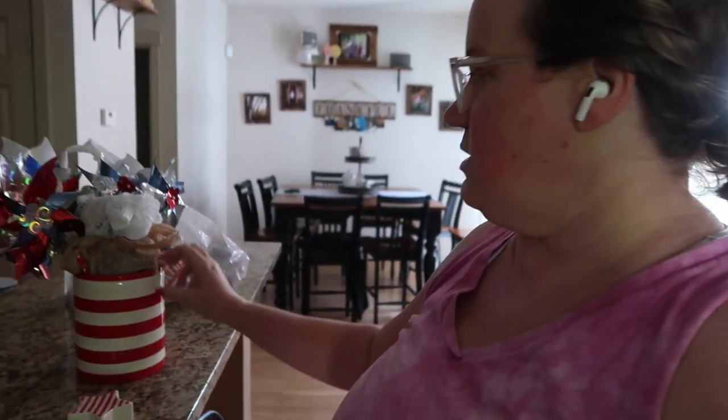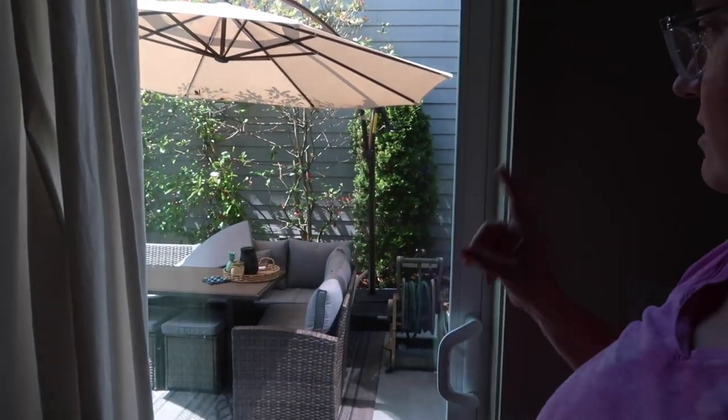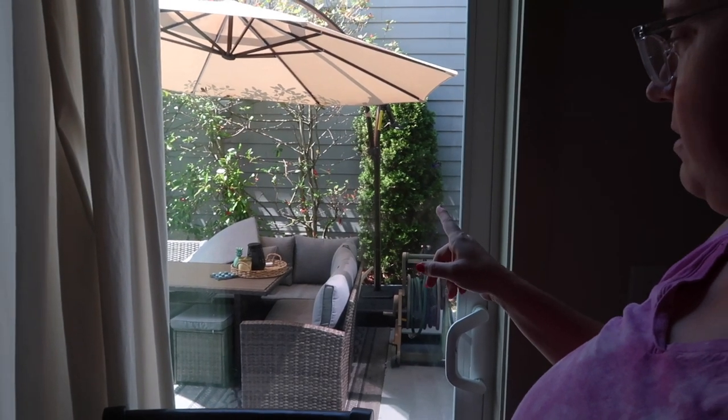Hi everyone! Just got back from my little walk, just wandering around our neighborhood. But I got motivated to hang up 4th of July stuff, so I'm starting to bring it in and decide where to put things. I also have a new area I get to decorate this year. I did switch out the little basket that's out there, and I'm going to bring the pineapple in and probably the candle too.